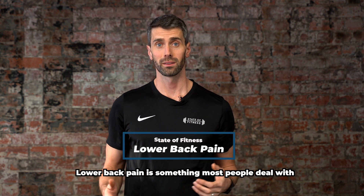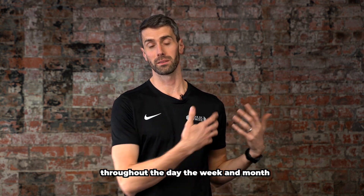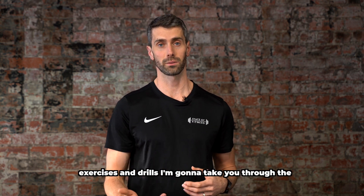Lower back pain is something most people deal with, and a lot of the time it can stem from cumulative effects and subconscious habits throughout the day, the week, and the month. Something we've found very helpful for our clients at State of Fitness are these two specific exercises and drills I'm going to take you through.